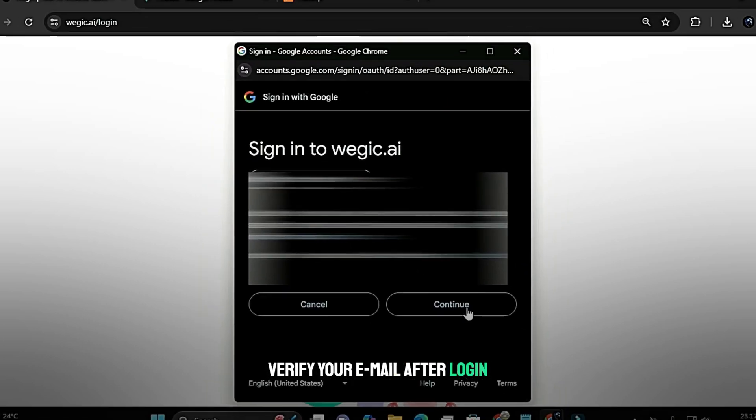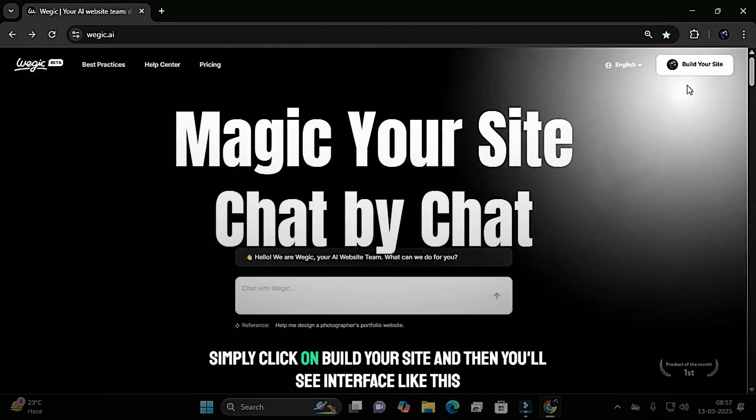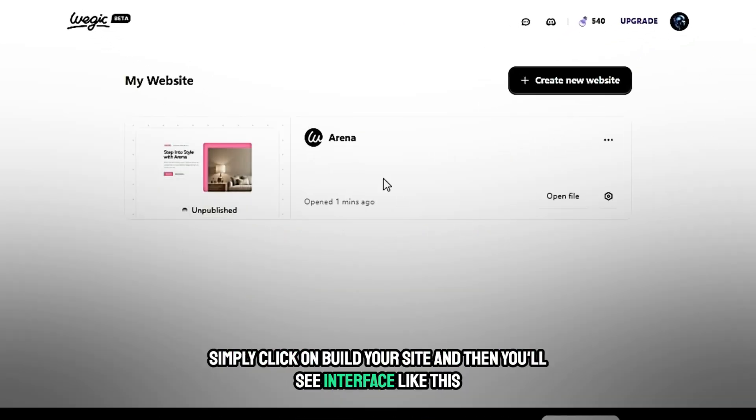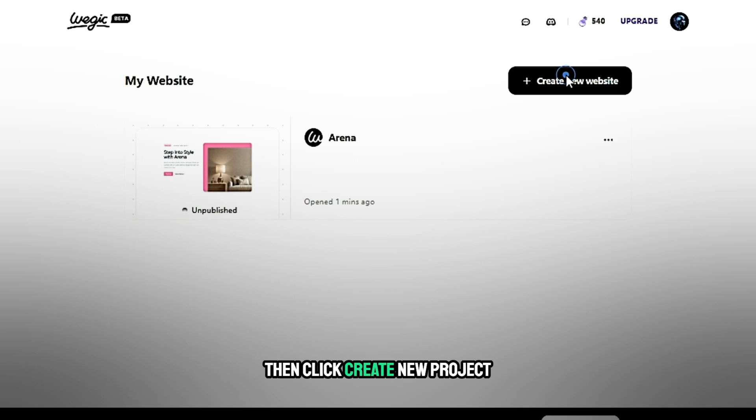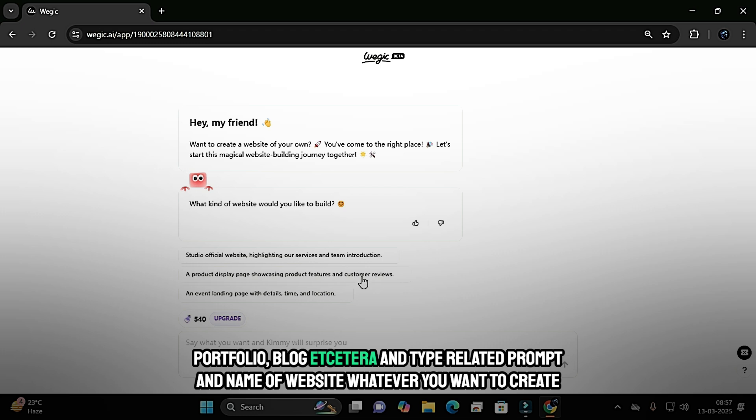After login, Step 2: Creating a new project. Simply click on 'Build your site' and you'll see the interface. Click 'Create new project', choose a website type like business, portfolio, blog, etc., and type a related prompt and the name of the website, whatever you want to create.